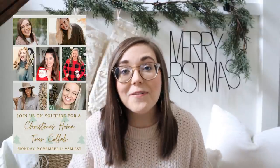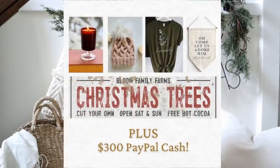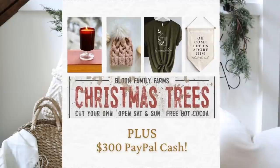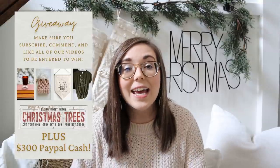Today's video is extra special because it is a collab with a group of some amazing women over here on YouTube. We have teamed up together to bring you all of our Christmas home tours in one day and I'm going to link all of our videos in my video description. So make sure you head over and check out all of these girls. Their homes are so beautiful. We're also bringing you an amazing holiday giveaway — we've teamed up with some small shops as well as included a $300 PayPal cash giveaway. We want to be able to bless somebody this holiday season, so make sure you watch all of our home tour videos, comment, and subscribe. That is all you have to do.